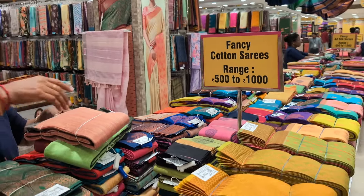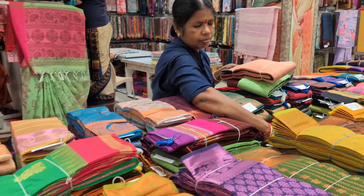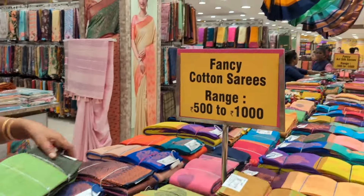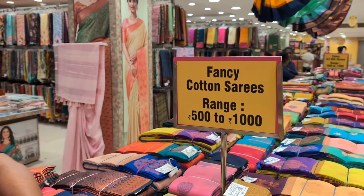Hi friends, we are going to see the last year collection. In this first video, we are going to see the chain sales. We are going to see a variety of sari collections. We are going to see the fancy sari in the 502,000 range.